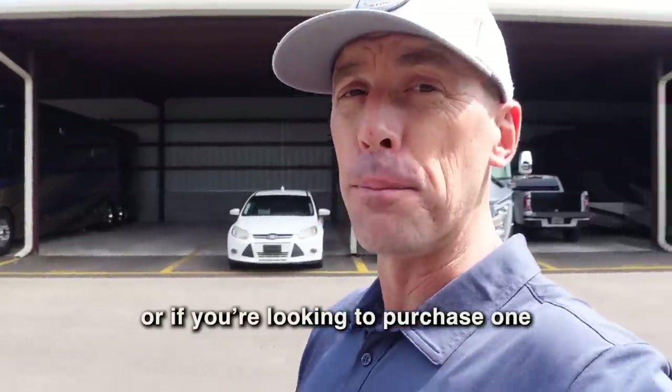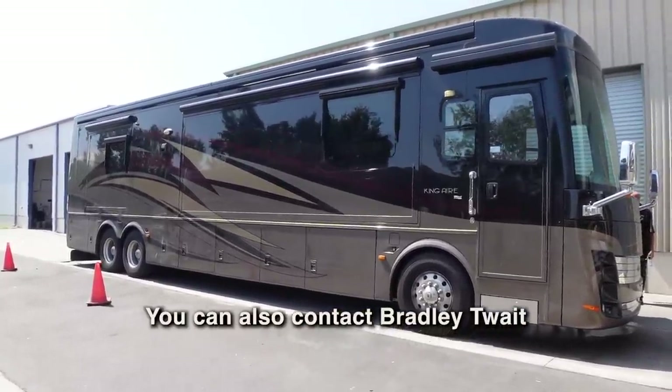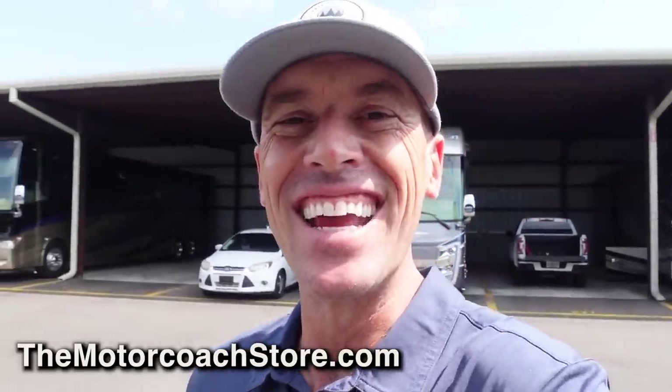That's all I've got today. If you're looking to consign or sell a late-model high-dollar motor coach, you can contact Bradley Twait at the Motor Coach Store. If you're looking to purchase one of the coaches we showed you today, you can also contact Bradley Twait. I'd love to hear your feedback on these quick videos — I just want to keep you all in the loop. I really appreciate everyone subscribing and liking these videos. Hope you're all having a great day — thanks again.